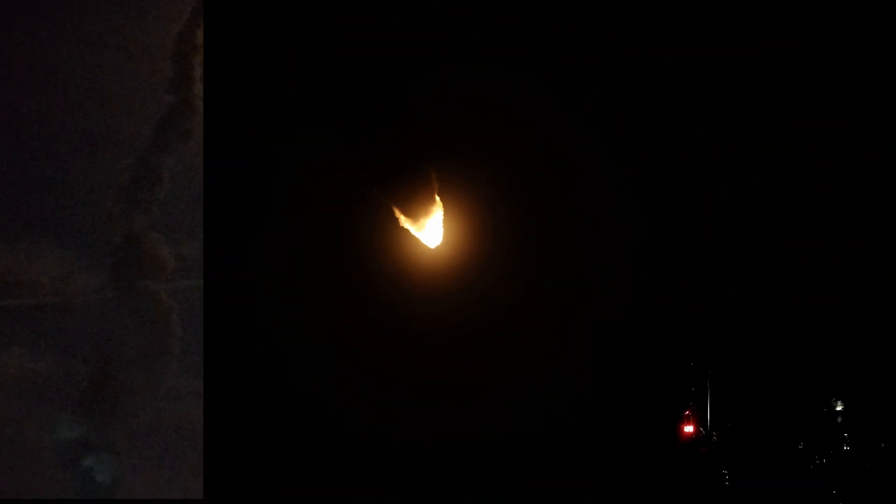Now 1 minute 21 seconds into the flight, traveling at 1,420 miles per hour. The four core stage engines are back at maximum thrust. The next major milestone will be for the solid rocket boosters to cut off and jettison at about 2 minutes and 11 seconds into the flight — so about 30 seconds from now.